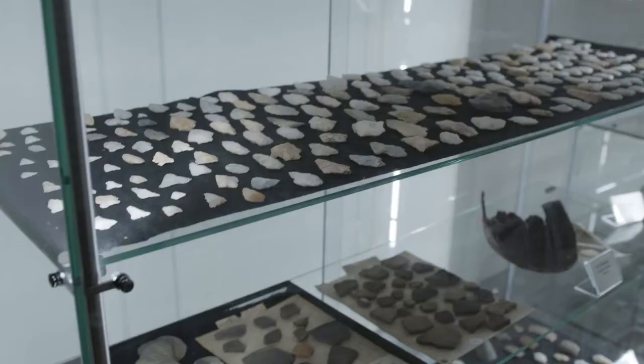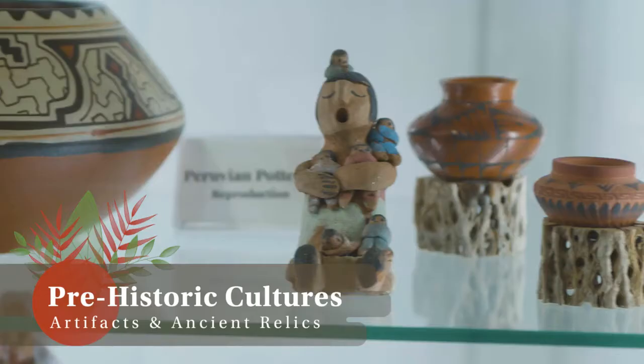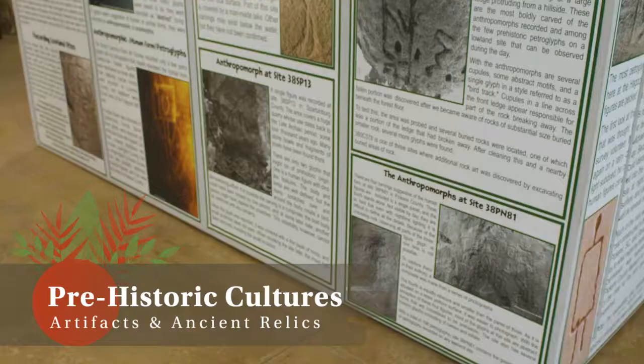We found artifacts dating back at least 6,000 years on this site, so we know there was a prehistoric culture here.